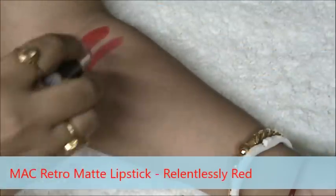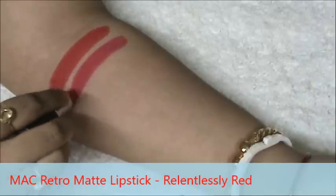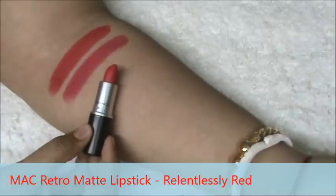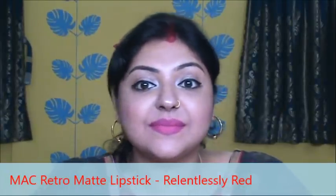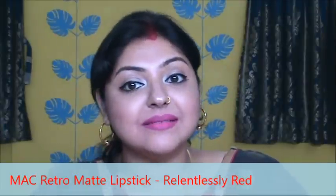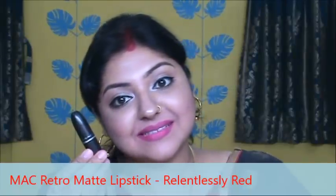This is MAC Retro Matte lipstick in the shade Relentlessly Red. This is a retro matte lipstick so it tends to get very dry on your lips. The color is very unique among all the shades of red lipsticks I have shown, as it has more of a pink tone in it than red. But I would highly suggest using a lip balm underneath this.